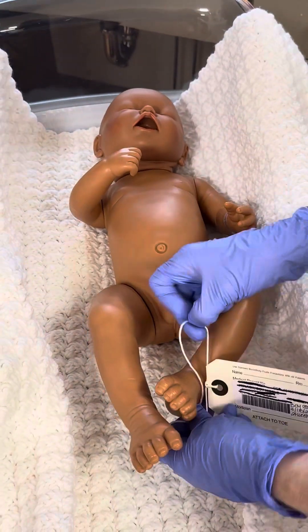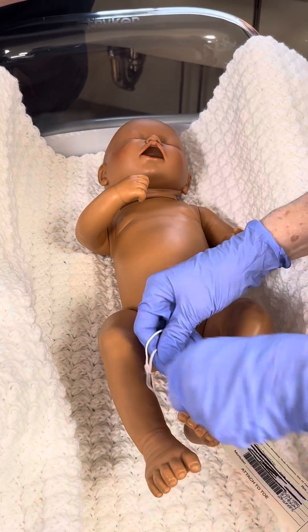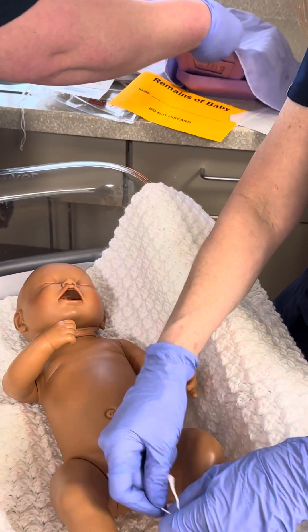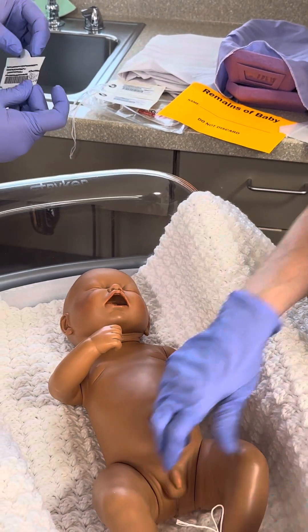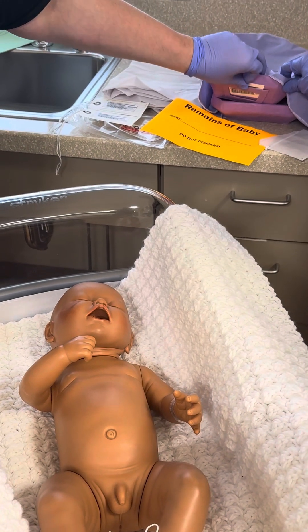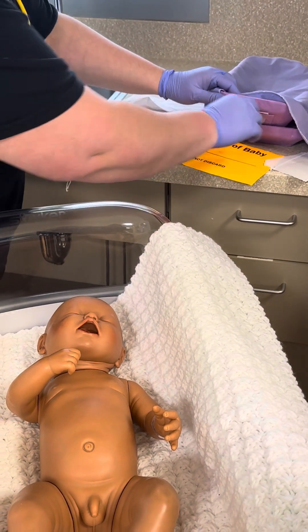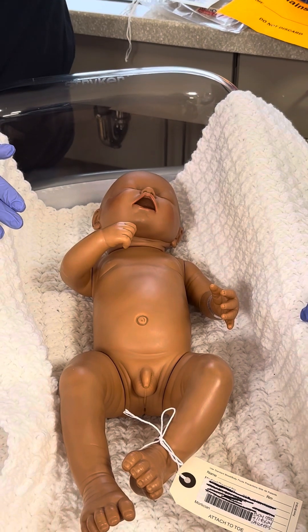The last label we have here goes on the bottom of the coffin box — there's a little slip you can pull out and stick it right on there. We want to make sure that every step of the way this baby is labeled so it is not misplaced or lost. So now we have the tag on the baby and the tag on the bottom of the box.